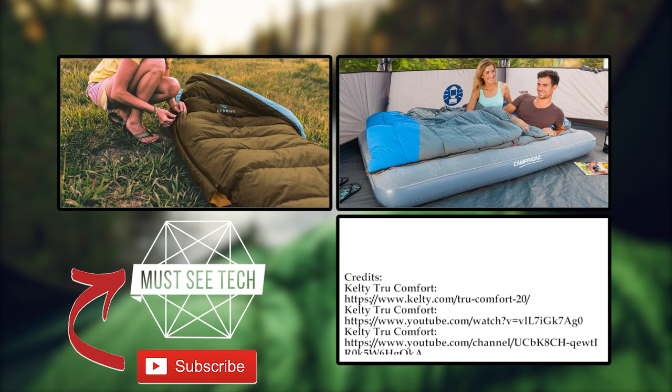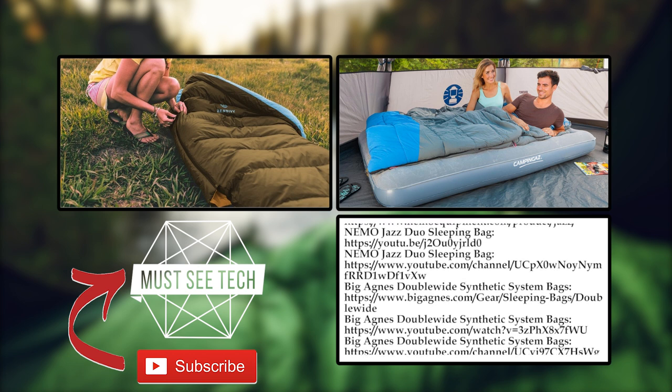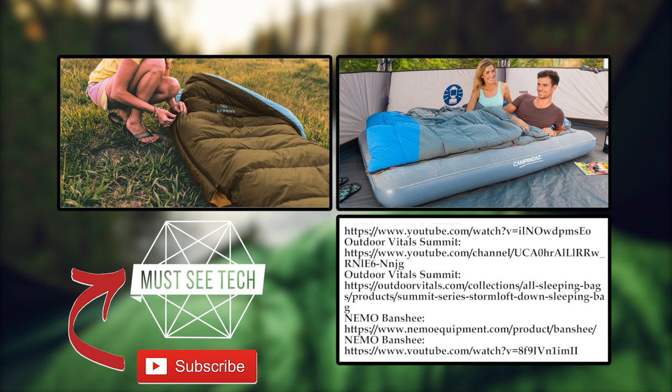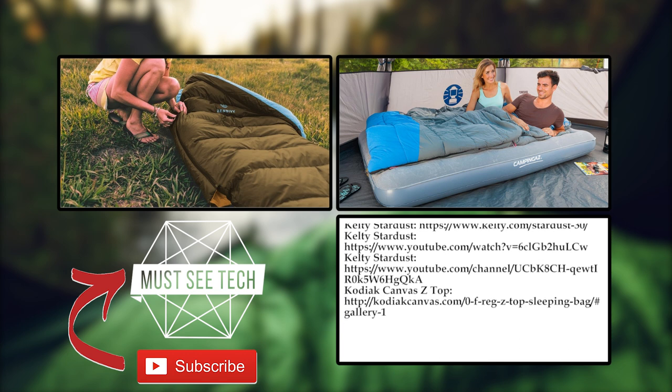How did you like these new sleeping bags? Will they be joining you on your next adventure? Let us know in the comments below! As mentioned previously, follow the links in the description to buy any of these. Subscribe to Must See Tech, like, share and proceed to exploring the rest of our videos by clicking the icons on the screen. We'll see you later!